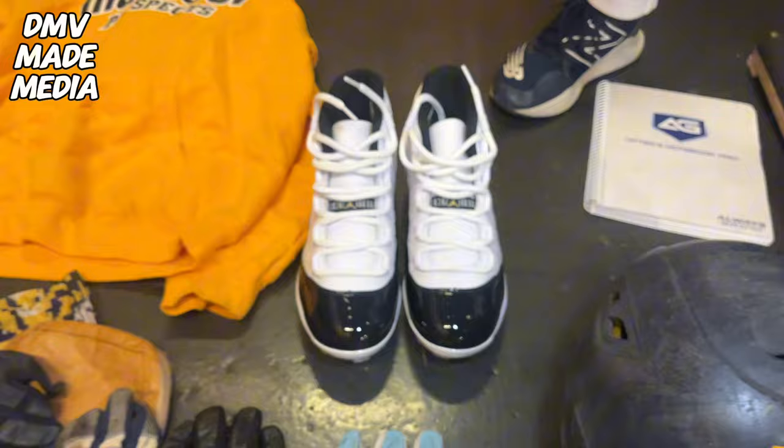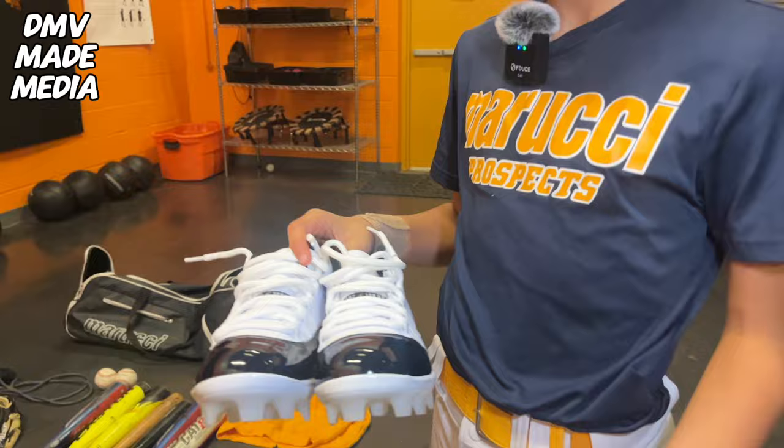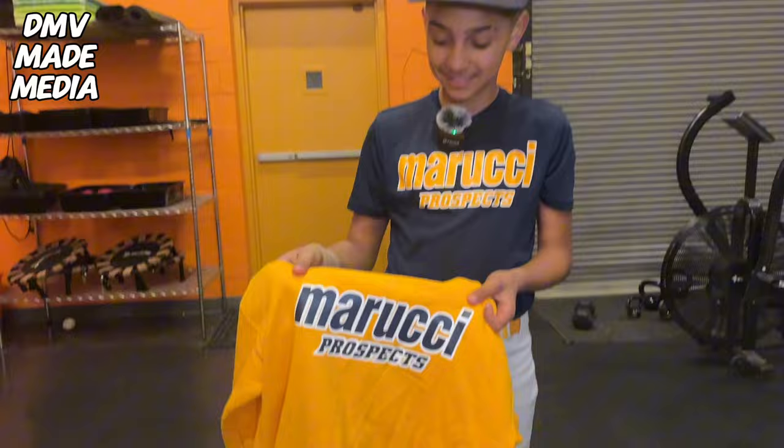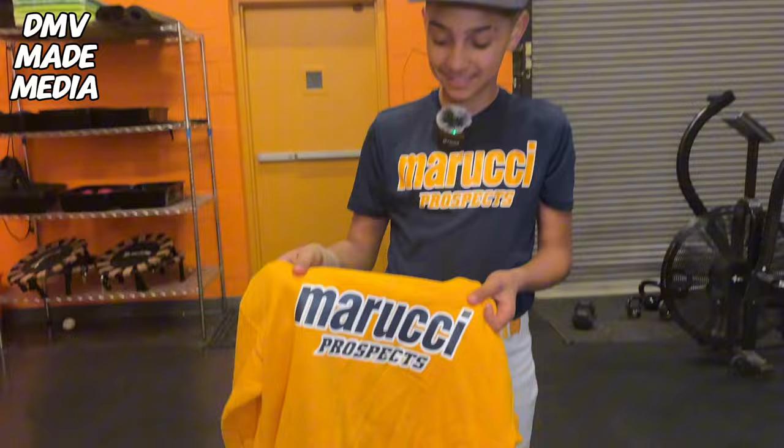Then we got the Concord XI cleats. These are just amazing — shout out to my dad, got these for me. My yellow Marucci hoodie — always got to have a Marucci hoodie, just in case we forget one. Shout out to Miss Stacy for making these.